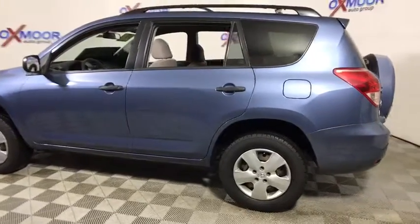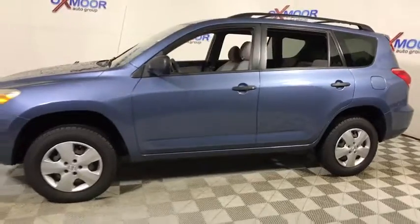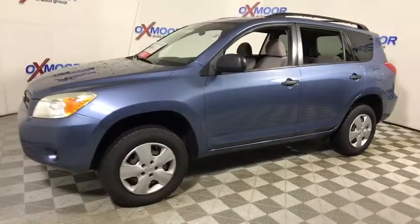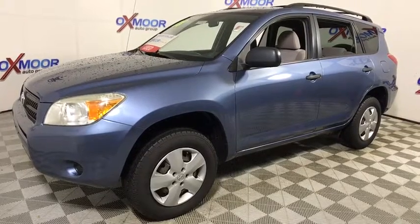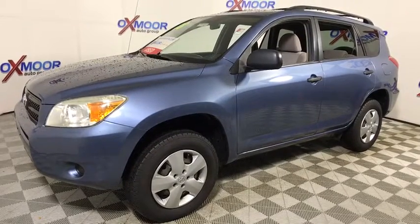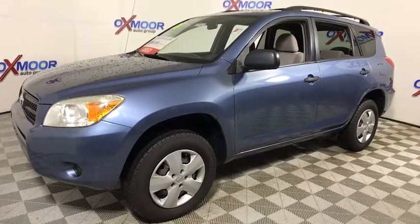The 2008 Toyota RAV4. The RAV4 is one of the most fuel-efficient SUVs in its class. Versatile and efficient, RAV4 mixes the comfort and drivability of a sedan with the benefits of an SUV. This highly evolved, well-packaged crossover SUV lets you have it all.